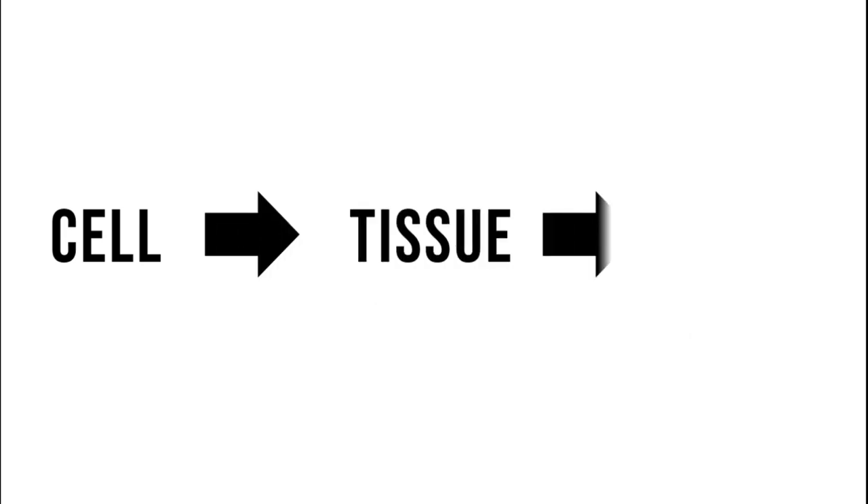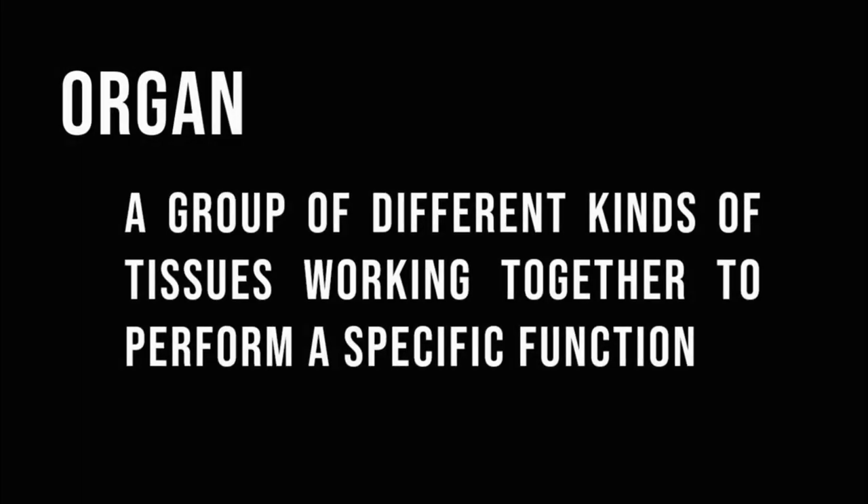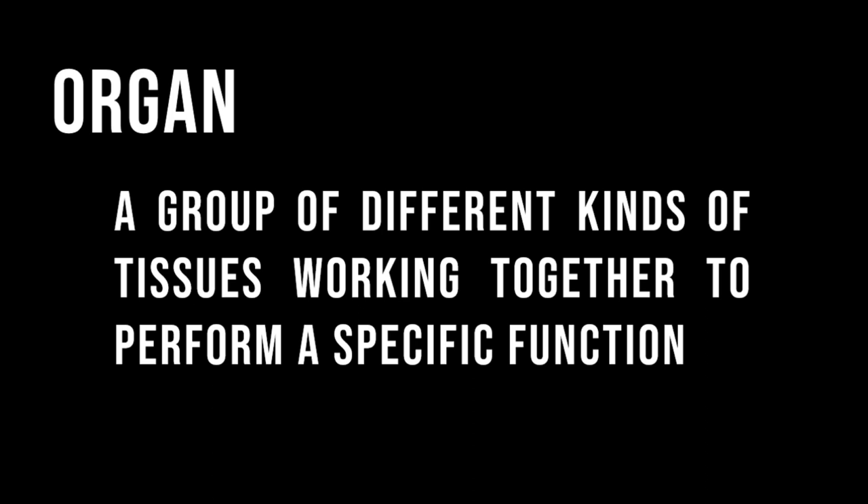Next in the levels of organization is the organ. An organ is a group of different kinds of tissues working together to perform a specific function.